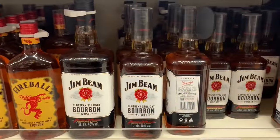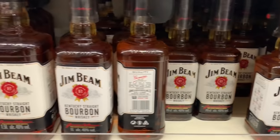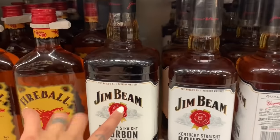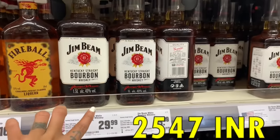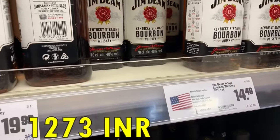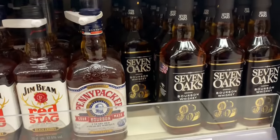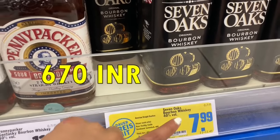Jim Beam has different flavors — black, extra aged, and double oak. This one is 25 euros and this is 20 euros. The 1.5 litre bottle is 30 euros, and the smaller one is 15 euros. There is also a 7 Oaks, I think that's the cheaper one here — about 8 euros.